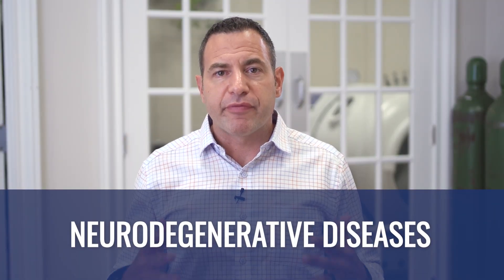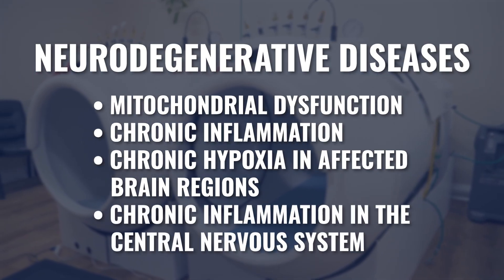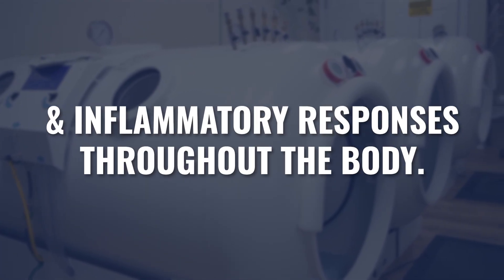There are certain common denominators that virtually all the diseases in the neurodegenerative category share. Some of these include mitochondrial dysfunction, chronic inflammation, chronic hypoxia in the regions of the brain that are being affected, and chronic inflammation within the central nervous system itself. Hyperbaric will deliver oxygen to all of the working cells and tissues in our body. So if we have an area of chronic hypoxia, like we do in most neurodegenerative diseases, increasing the oxygen level will act as a fuel to help support that hypoxic cell and tissue.